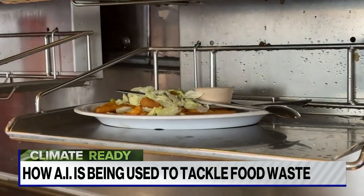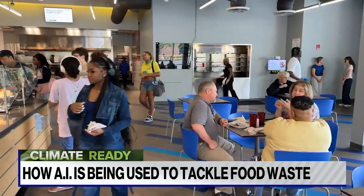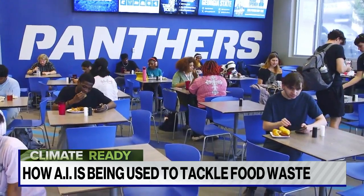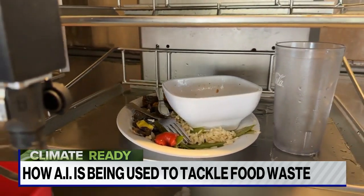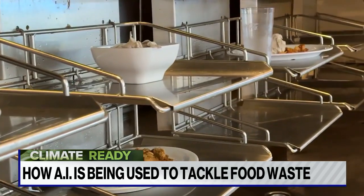She saw an innovation and decided to apply for a sustainability grant, bringing new technology to her campus that uses artificial intelligence to examine the food waste and provide data on what's left behind. She shows us how it works.